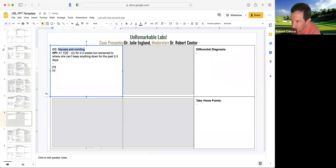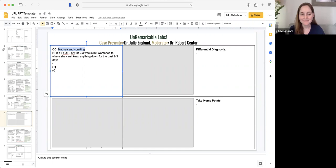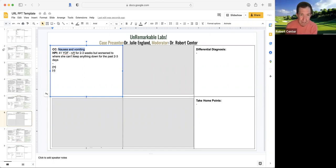Since this is Unremarkable Labs, what I'm going to do right now is say, what am I expecting? If she's really vomiting a lot, we would expect a metabolic alkalosis. Can't keep anything down for two to three days — you would expect that she'd be volume contracted and she'd have metabolic alkalosis, often hypokalemic. But a lot of other things could be going on. Nausea and vomiting is very nonspecific. Are we thinking this is a gastrointestinal problem, or a systemic problem leading to nausea and vomiting?